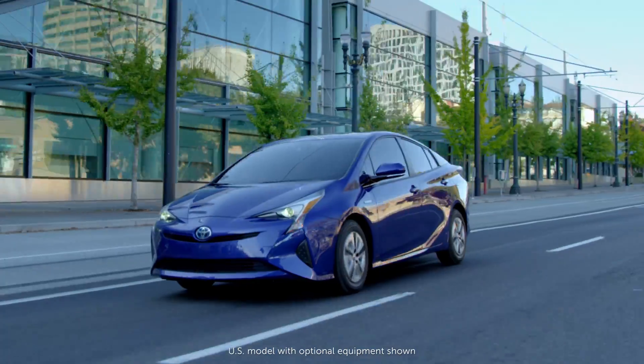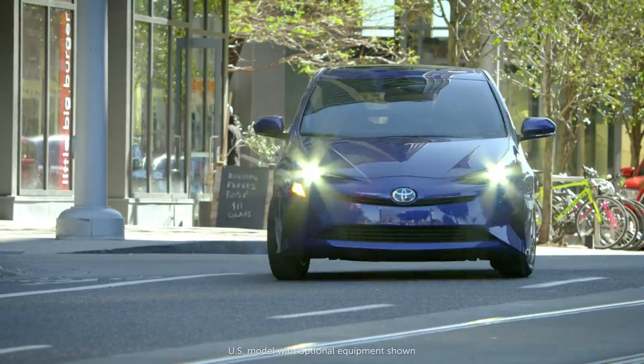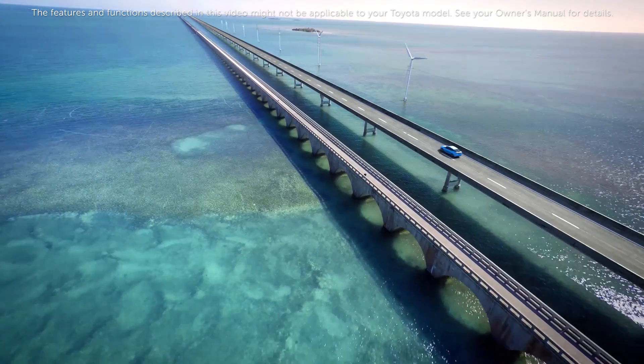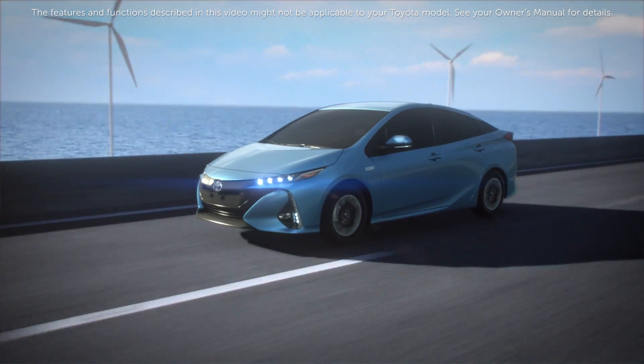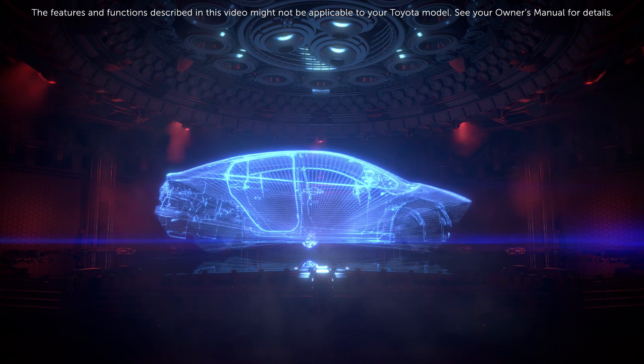Extreme weather has an effect on all vehicles: the lower the temperature, the longer it takes to reach operating temperature; the higher the temperature, the greater the reliance on the vehicle's cooling components. The features and functions described in this video might not be applicable to your Toyota model — see your owner's manual for details. Thanks for watching this Know Your Toyota video.